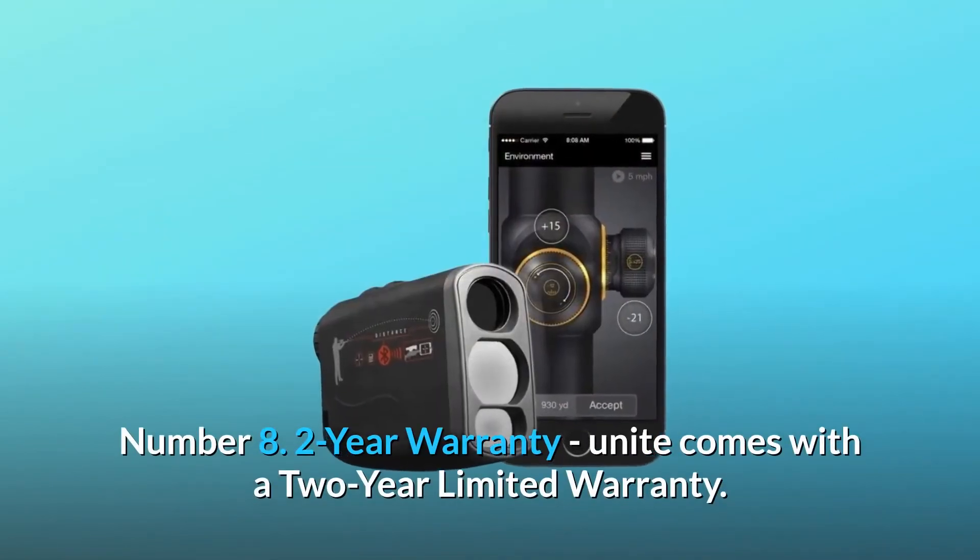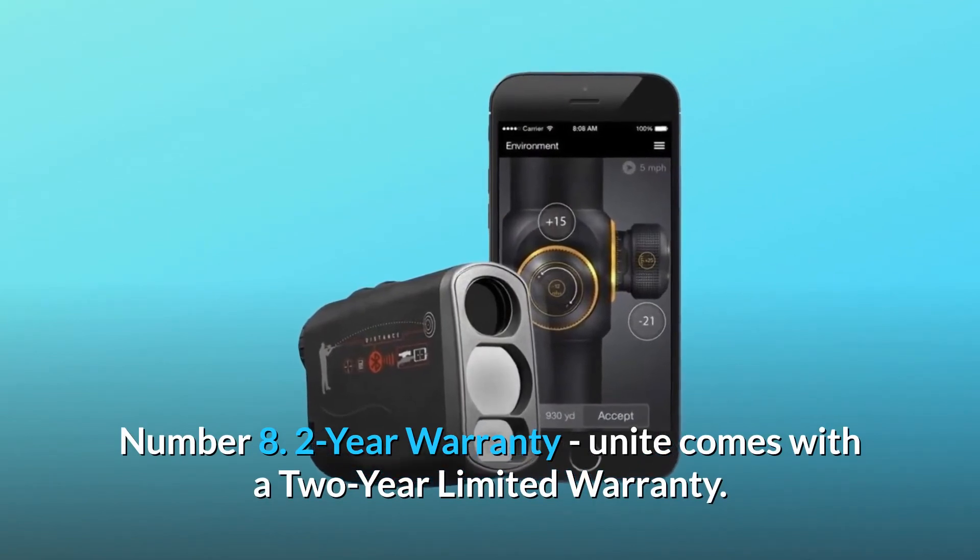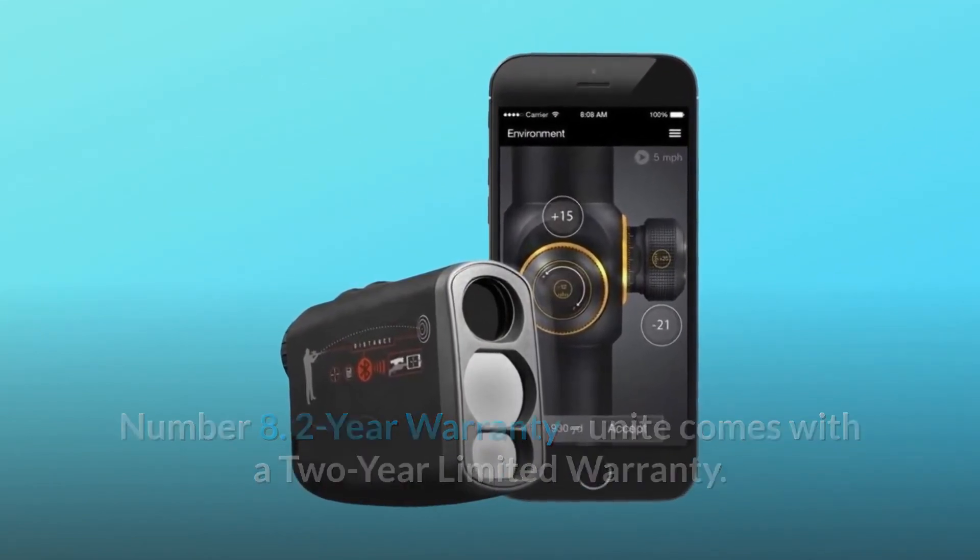Number 8: 2-Year Warranty. The unit comes with a 2-Year Limited Warranty. And so much more.